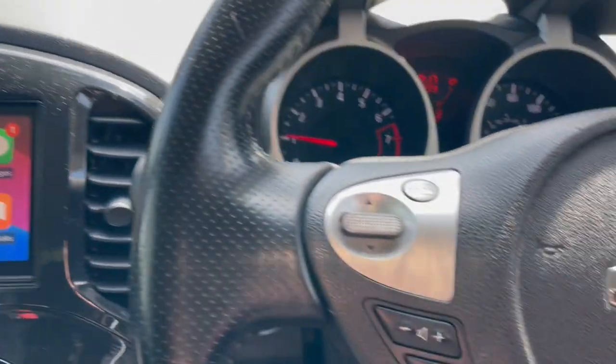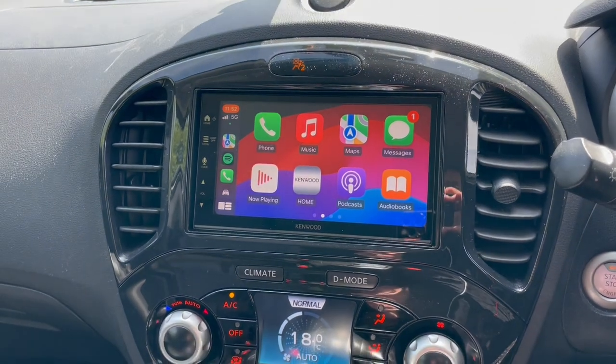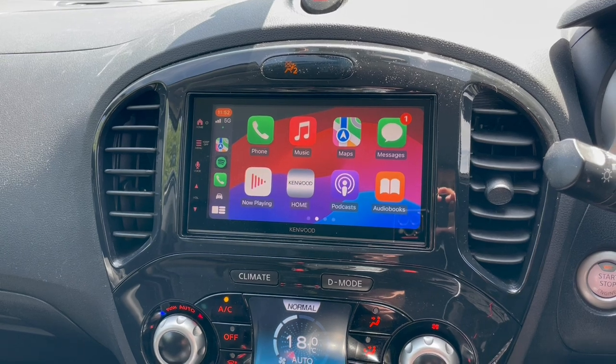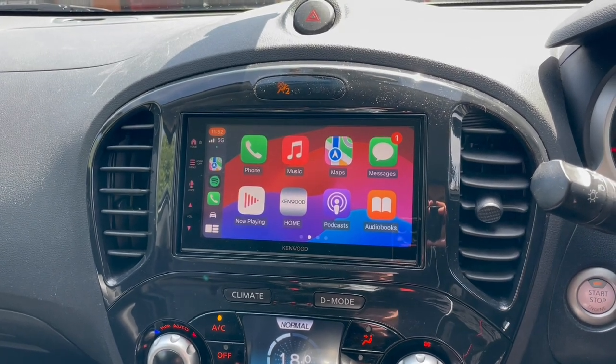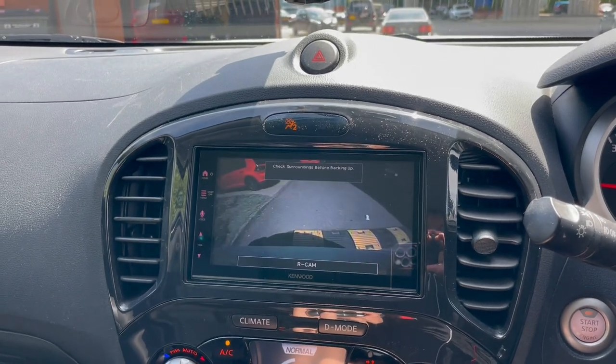This vehicle has got steering wheel controls and a reverse camera. So we have used an ACV fitting kit which has allowed us to retain the steering wheel controls and retain the rear camera, which I can show you here — and that's working fine.